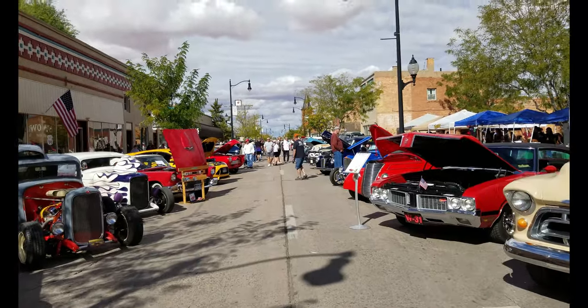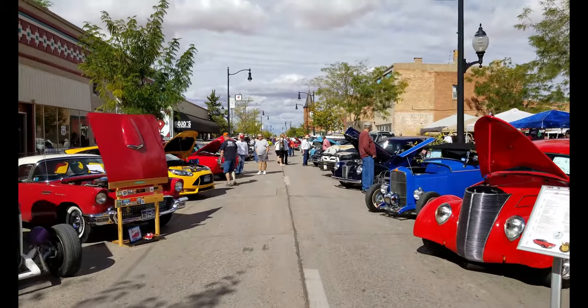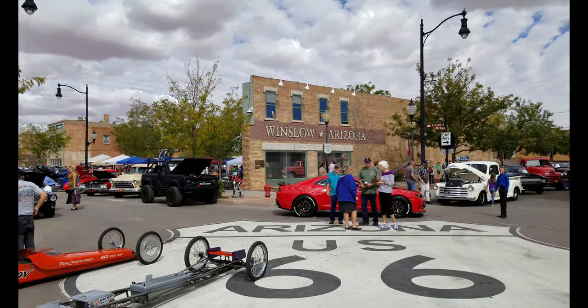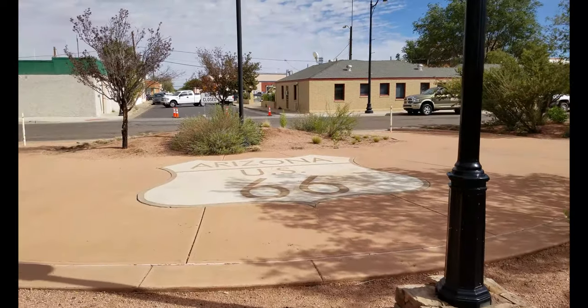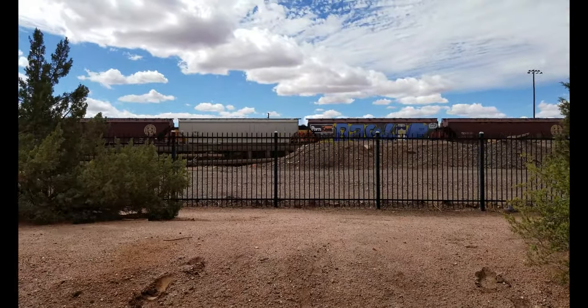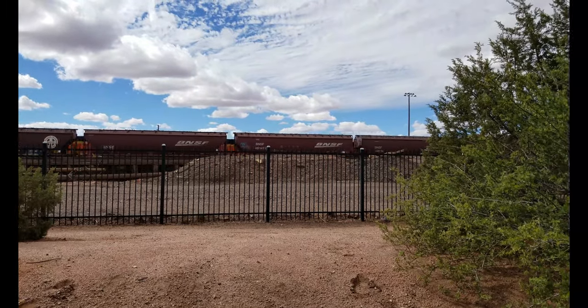The Classic Cruisers are running a car show here in downtown Winslow, so we get a chance to check out some classic cars while we're passing through town. It's a great place to check out trains, too. It's a very, very busy track all along Interstate 40 here, and it runs right through Winslow.